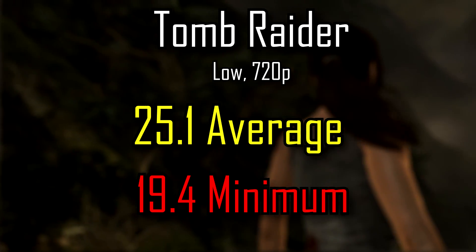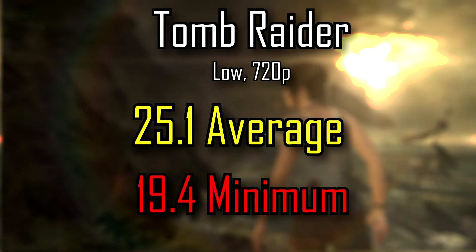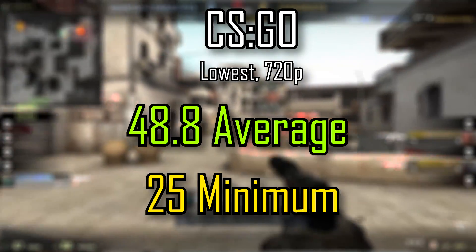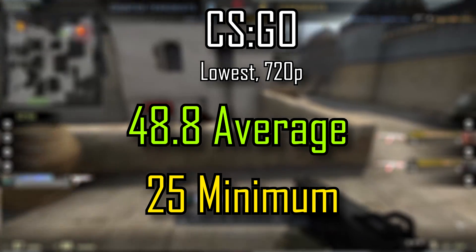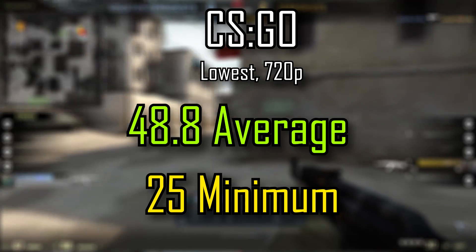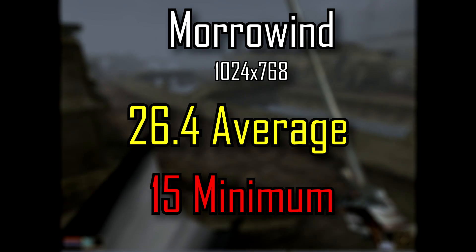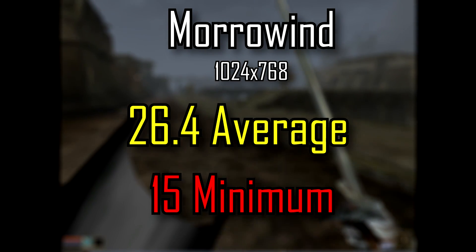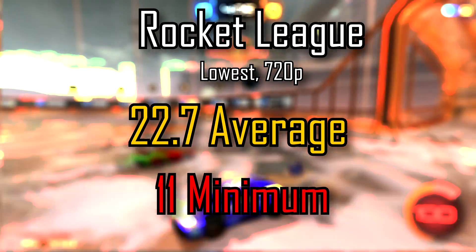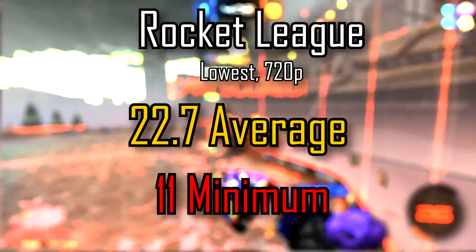Tomb Raider 2013 at low 720p: only 25.1 FPS average at the lowest settings — not playable. CSGO at lowest settings 720p: 48.8 FPS average — not playable for Counter-Strike. Morrowind in Balmora at 1024x768: 26.4 FPS average, not playable. Rocket League at lowest settings 720p: 22.7 FPS — there's a clear trend here, not playable.